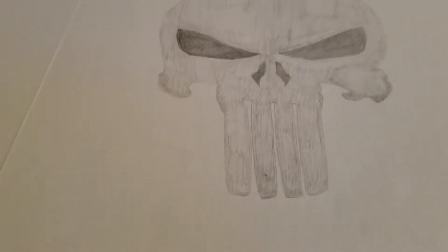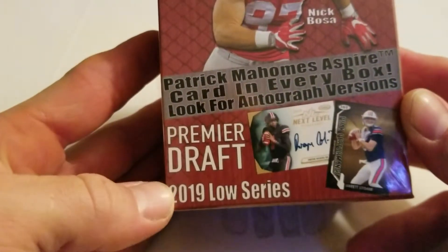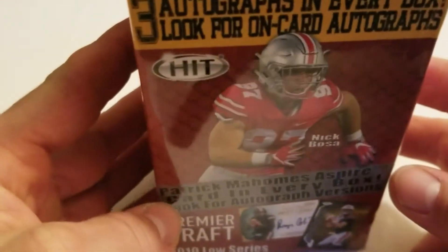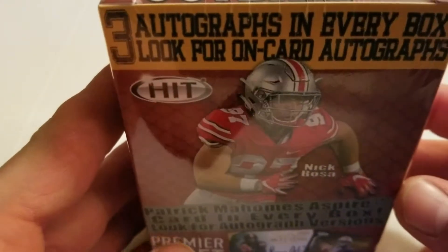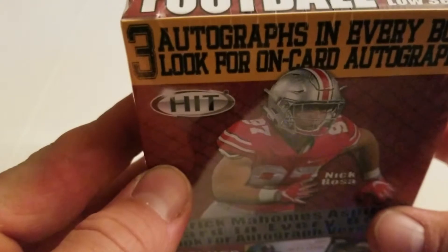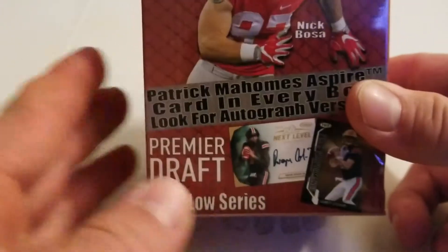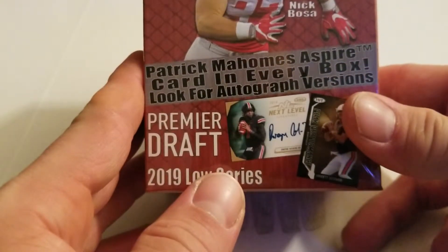What's going on today YouTube? This is Punisher Prime 81 and today I am here with an unboxing of 2019 Premier Draft. I picked this up at Meijer and this is by Hit — it says there are three autographs in every box. Look for on-card autographs, a Patrick Mahomes Aspire card in every box. Look for autograph versions. It'd be nice to pull a Patrick Mahomes.